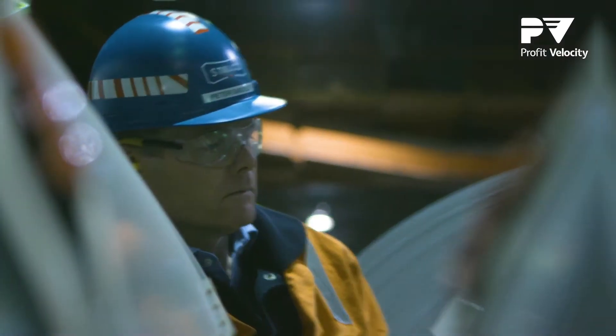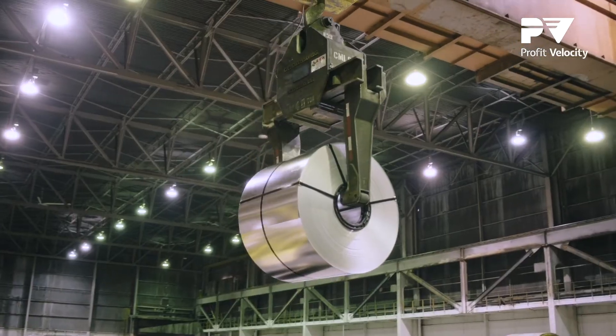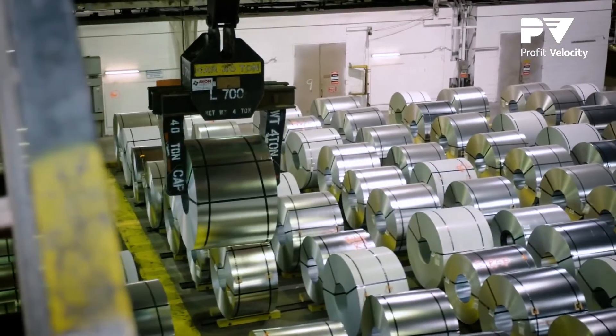Our steel coils may all look the same, but actually we produce over 8,000 finished goods. Stelco has dealt with several different profitability tools in the past and none of them have been able to adequately capture the complexity of our business. We were very impressed with the Profit Velocity data analytics platform — it checked off all the right boxes for Stelco.